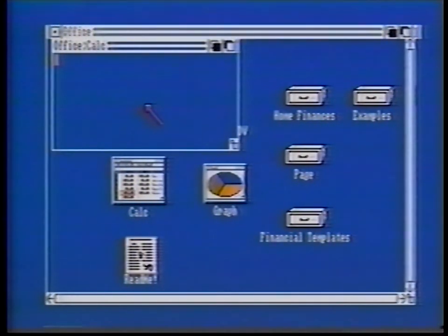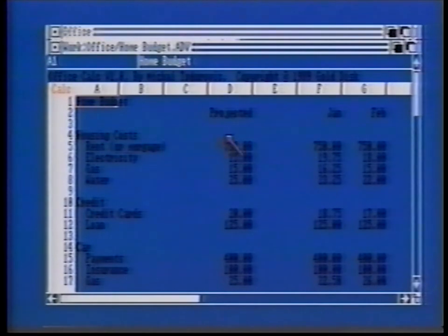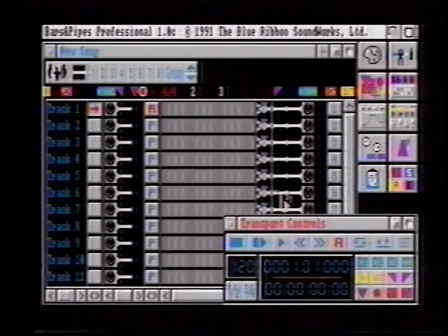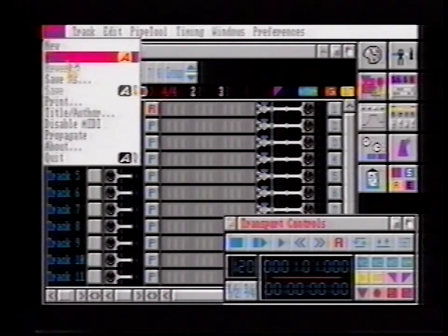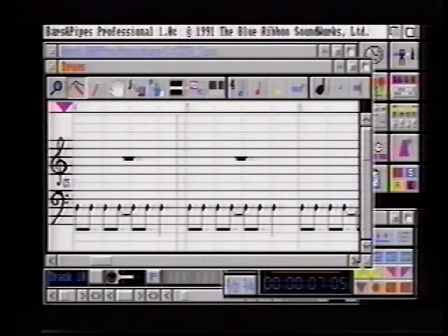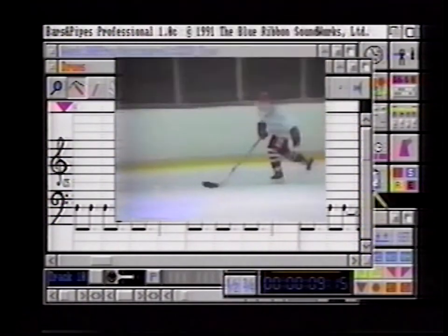The CDTV player easily expands into an Amiga personal computer system. Not only can it play your audio CDs and CD Plus graphics discs, you can turn your living room into a music production studio and add professional-looking titles, graphics, and sound effects to your home videos. Then come on, take a closer look at the endless possibilities of CDTV Multimedia.